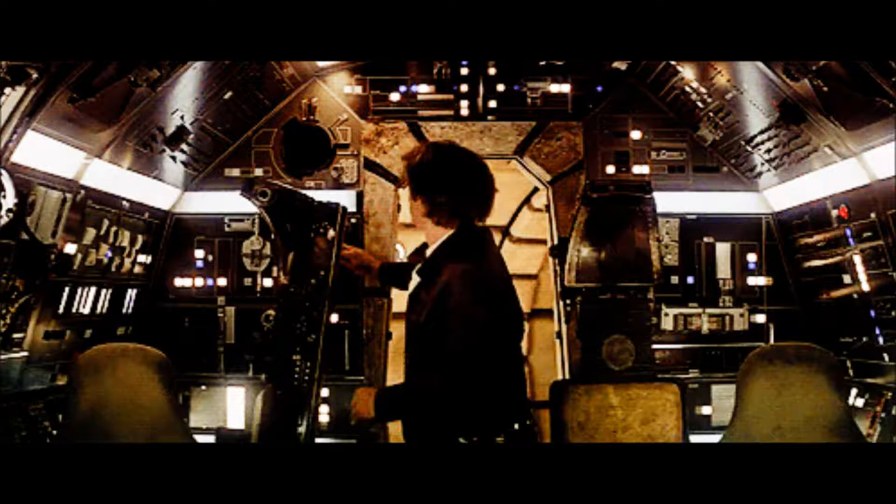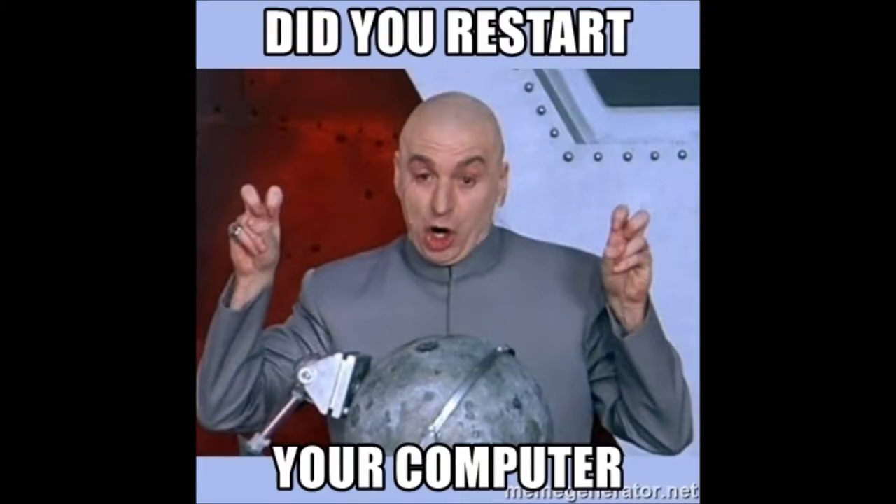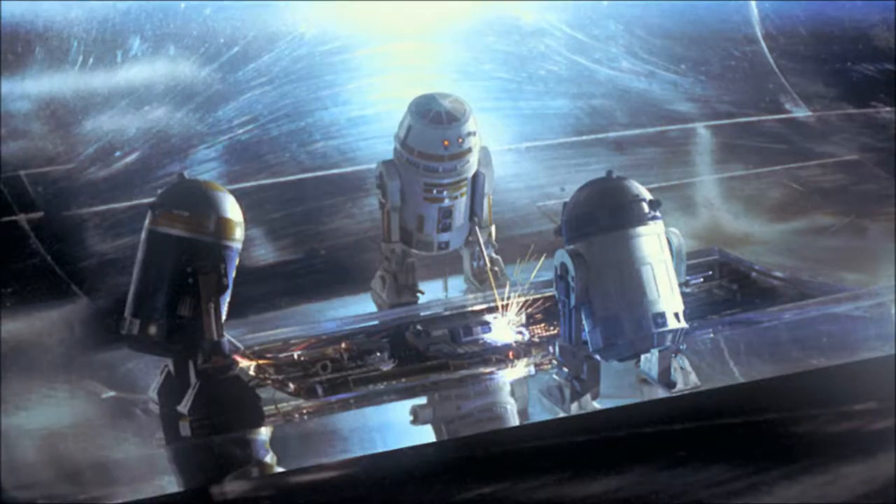The technical term is percussive maintenance. The thing about things in space is that you can't pull over or go to the service station. Once you launch it, it really has to take care of itself. They have to be able to reset, flush out errors, and recover gracefully without ending the mission. Sometimes that means putting two or three or more units in parallel so if one dies, the others take over — kind of like having multiple astromechs in your Queen's Royal Starship to fix things.